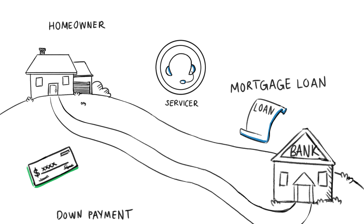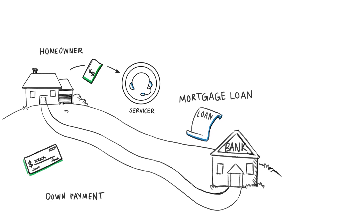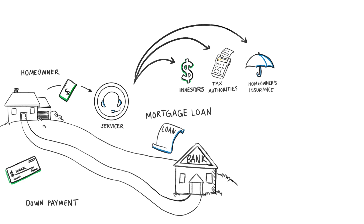Servicers are the homeowners' primary point of contact for all things mortgage-related after the loan is closed. At the most basic level, mortgage servicers collect homeowners' mortgage payments and pass on those payments to investors, tax authorities, and home insurers, often through escrow accounts.